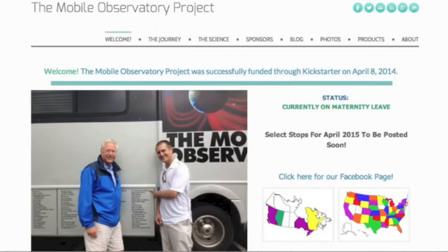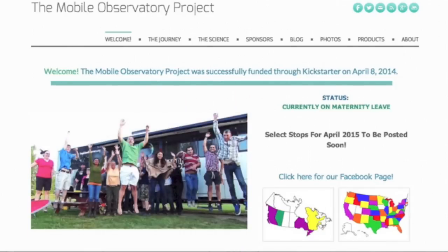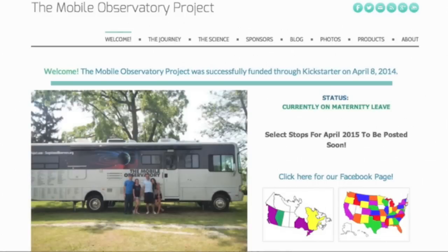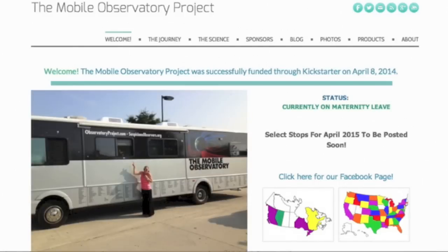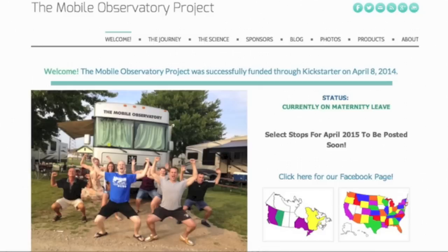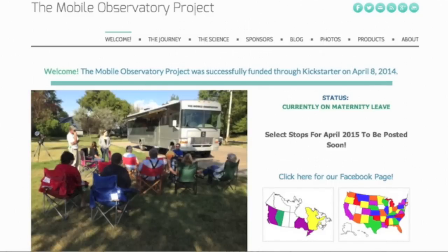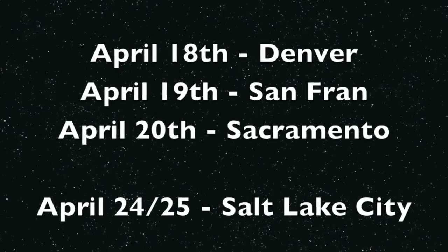April 18th, I arrive in Denver and would love some help from locals - anyone in the area - in terms of getting somewhere to have an event that Saturday afternoon. Then the next day, Sunday the 19th, I'll be in San Francisco. We'll need help with that one too. Hopping over to Sacramento for the next day, and then the following weekend I'll be at PrepperCon, the 24th and 25th, in Salt Lake City, Friday and Saturday.